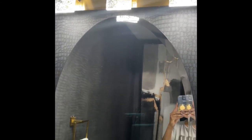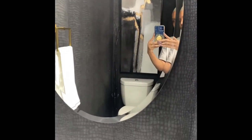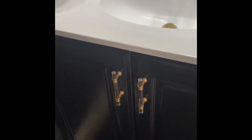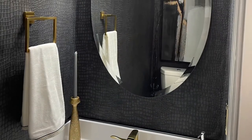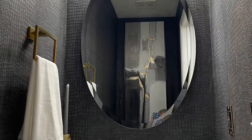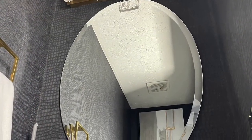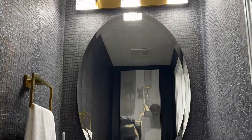Thank you so much for watching — please hit subscribe if you would like to see more content like this and follow me throughout my journey. And let's not forget that lovely lighting fixture. Most if not all of the things purchased are through Amazon. Thanks so much — we'll see you next time.